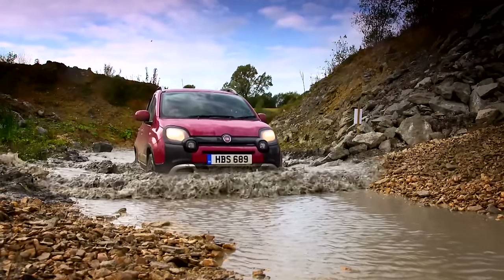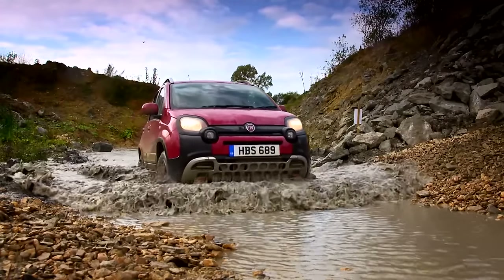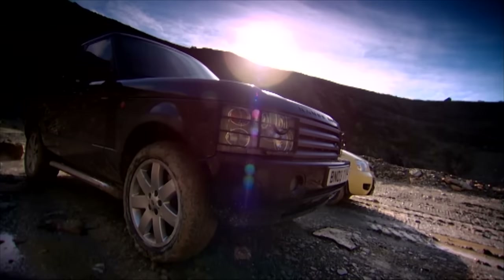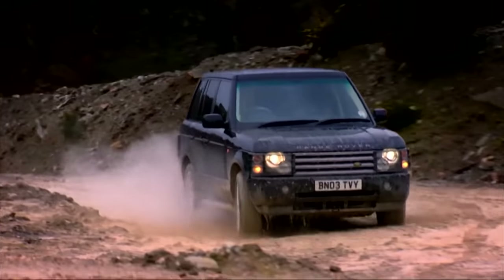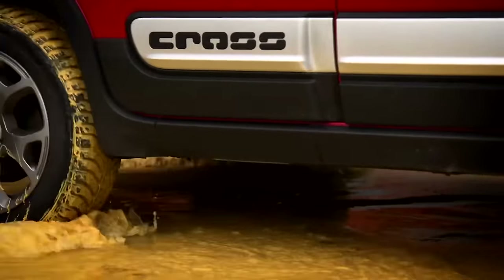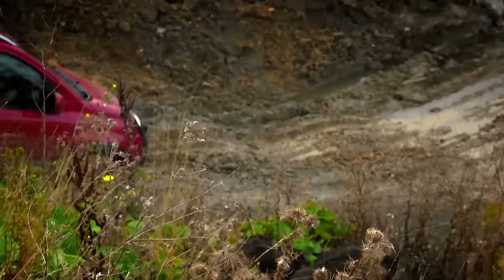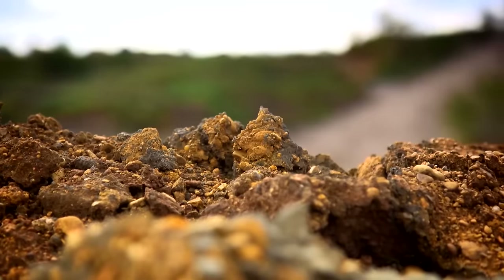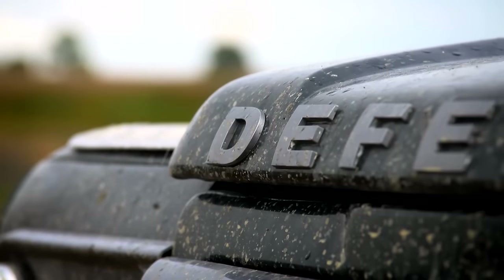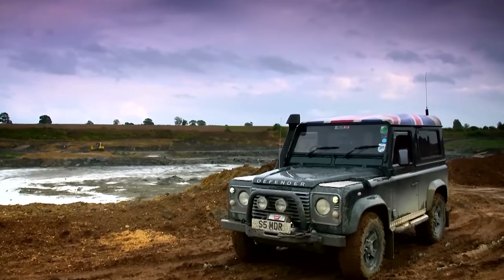So, the Panda Cross is good. But how good? In 2005, we put a standard Panda 4x4 up against a mighty Range Rover. It fought like a terrier, but eventually the big dog won. So, ten years on, can the Cross go one better? Can it possibly keep up with the greatest off-roader ever — the Land Rover Defender?